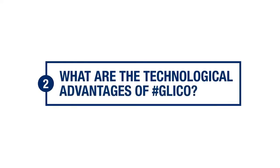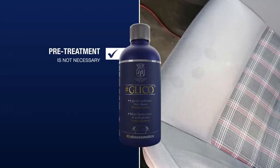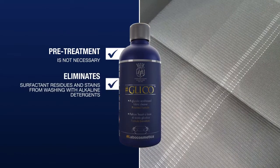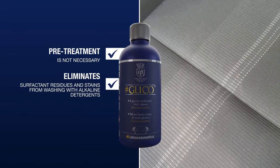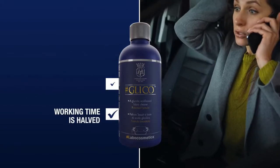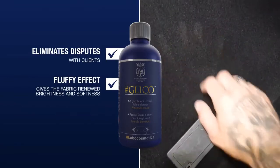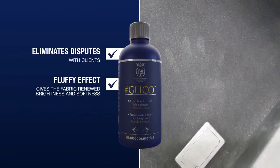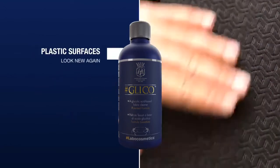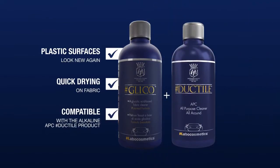What are the technological advantages of Glico? Glico is a multi-use cleaner suitable for all fabrics. There is no need to pre-treat stains. It eliminates any surfactant residues or stains resulting from washing upholstery with alkaline detergents. It halves working time, eliminates post-detailing disputes with clients, gives the fabric renewed brightness and softness thanks to the fluffy effect, revives the color of textile fibers, revives plastic surfaces, dries quickly on fabric, and is compatible with alkaline APC Duptia products.